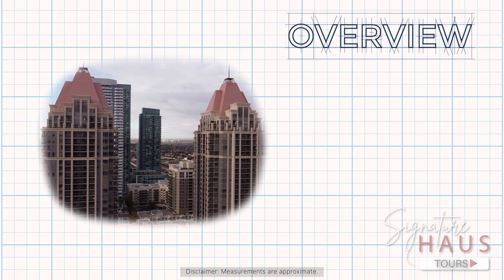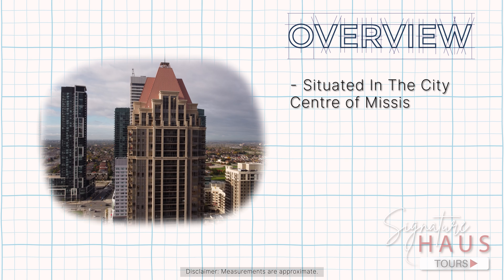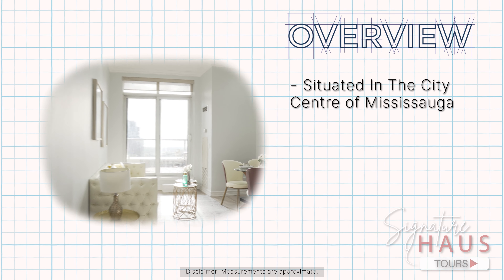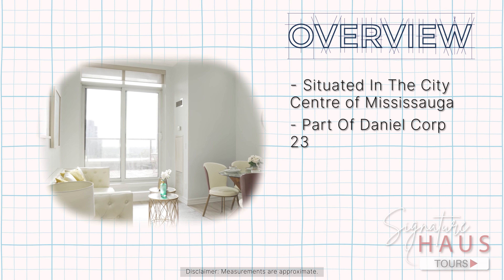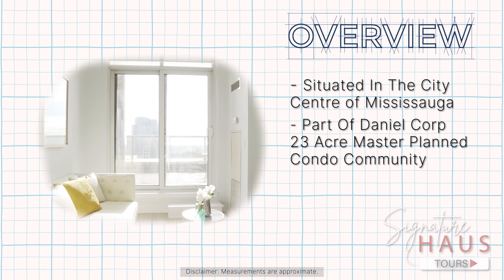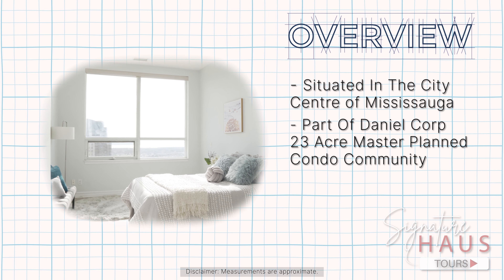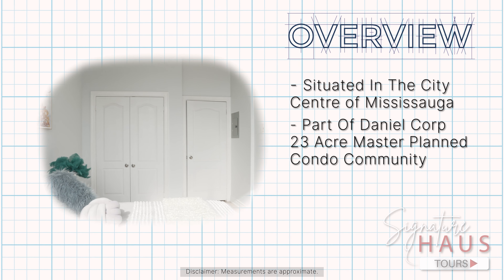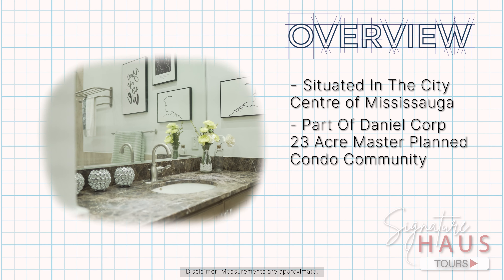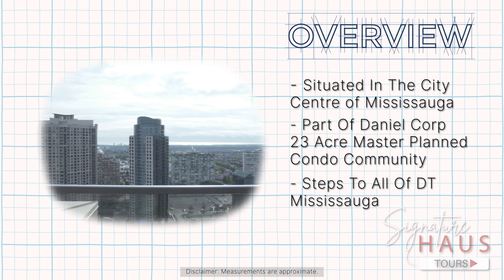Capitol Towers are two inviting condominium towers in the city centre of Mississauga. The Capitol Towers condos are part of Daniels Corporation's 23-acre master plan Square One Condo Community. This development is the perfect blend of size, functionality, and simple interior finishes. Capitol Towers offer a fantastic location, just steps to everything downtown Mississauga has to offer.